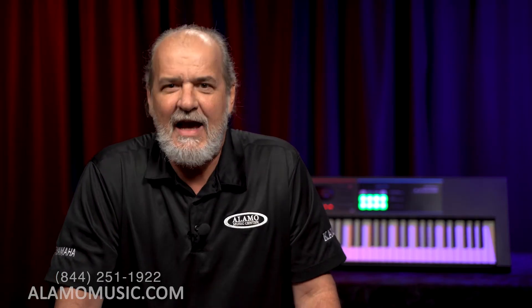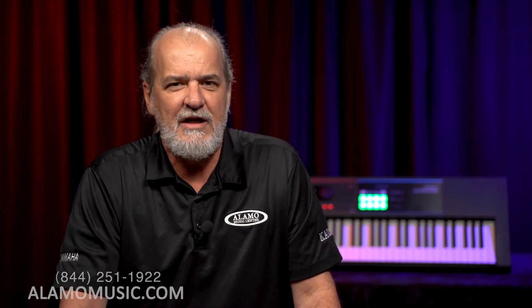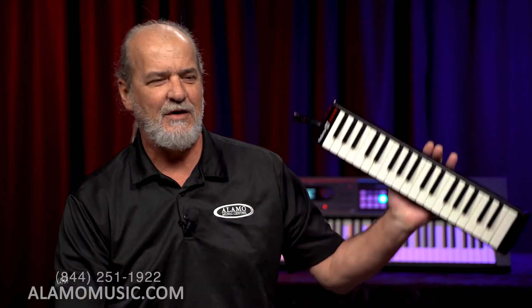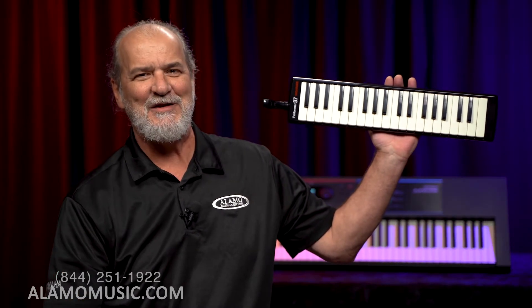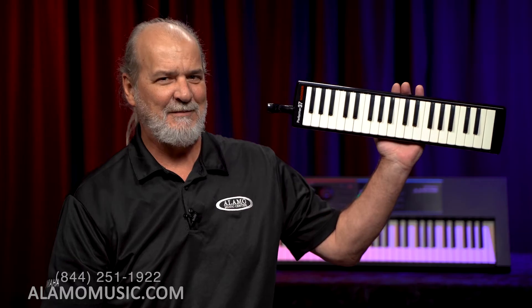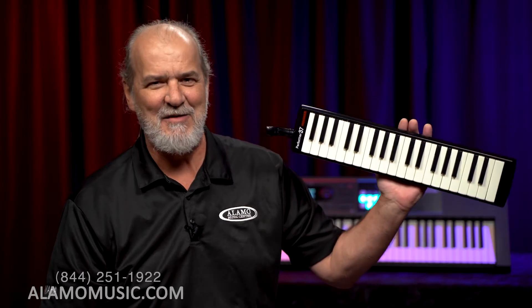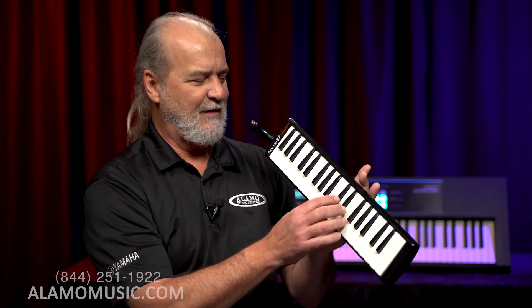Like I said in the intro today, I have a professional quality keyboard that is used professionally on stage and in studios by more than one person. A lot of people use these. It's a Hohner Melodica — this is a Performer 37 — and it doesn't run on batteries and it doesn't have to be plugged in. It's completely powerless. You provide the power with the breath of life.